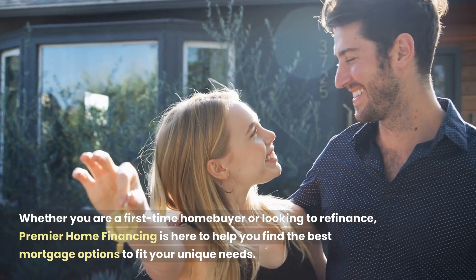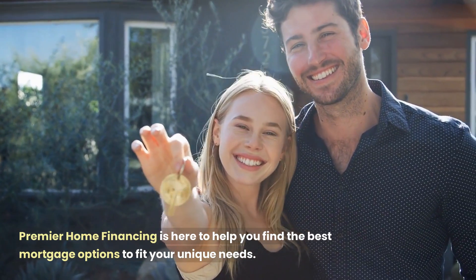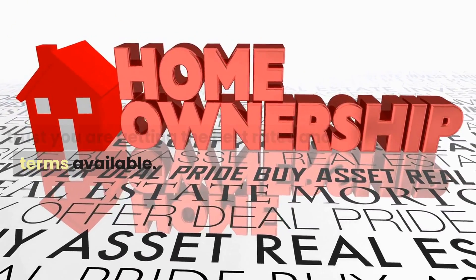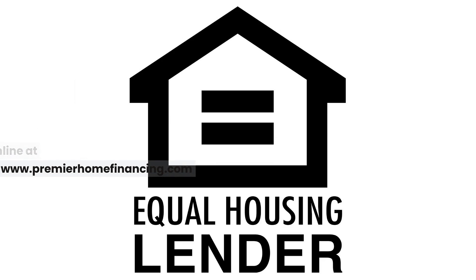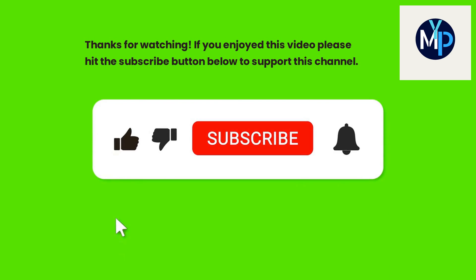Whether you are a first-time home buyer or looking to refinance, Premier Home Financing is here to help you find the best mortgage options to fit your unique needs. With Premier Home Financing, you can trust you are getting the best rates and terms available. Give us a call today at 714-794-8639 or apply online at www.premierhomefinancing.com. Thanks for watching — if you enjoyed this video, please hit the subscribe button below to support this channel.